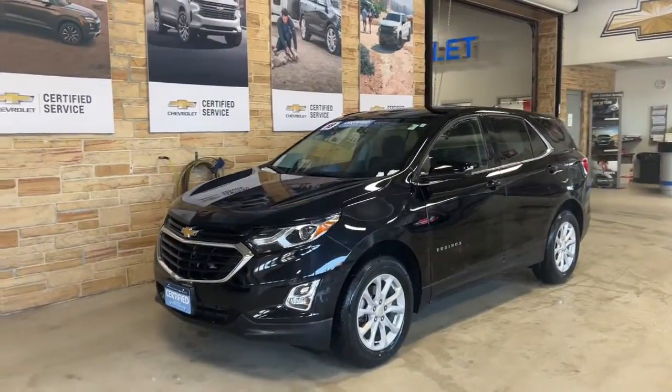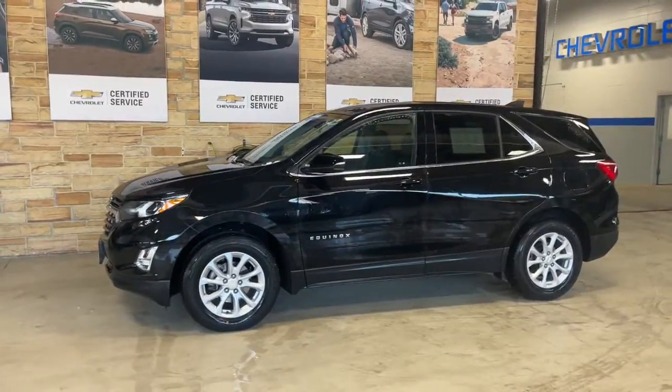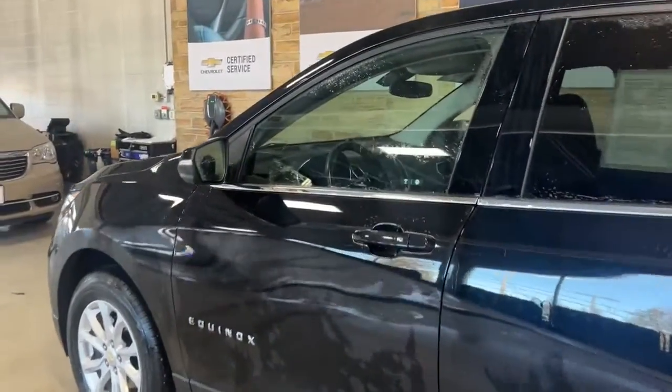You'll have love at first sight with the 2018 Chevrolet Equinox. With less than 70,000 miles on the odometer, this vehicle stands out from the rest. The Chevrolet Equinox, the small SUV with a big spirit of adventure.